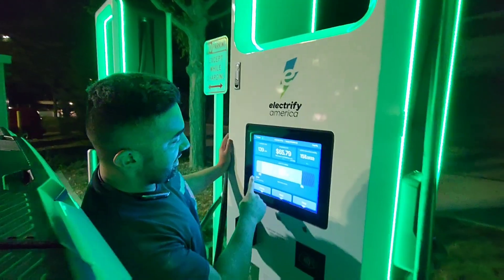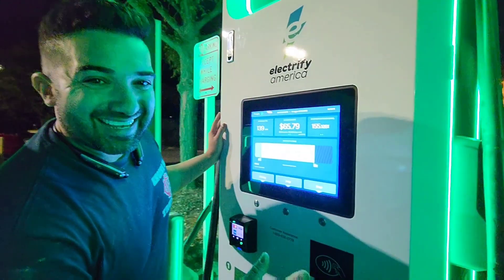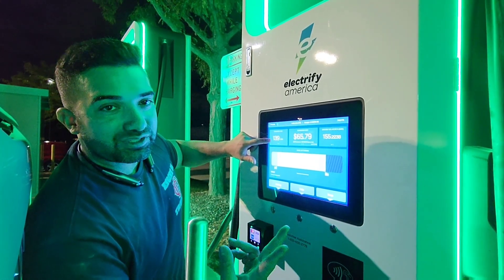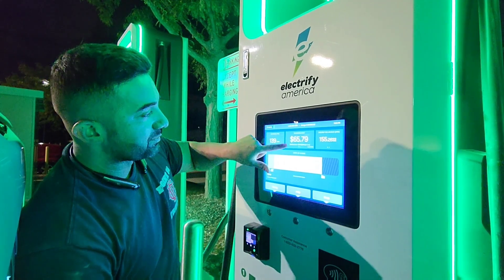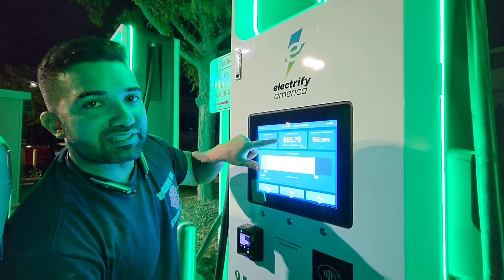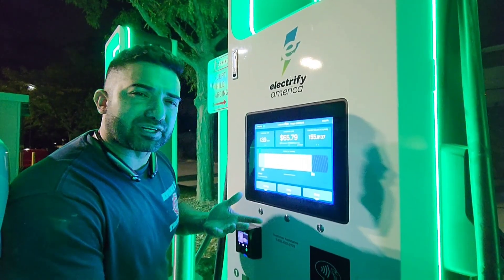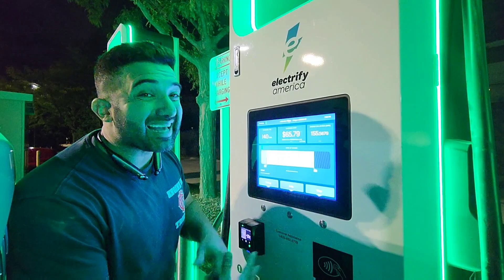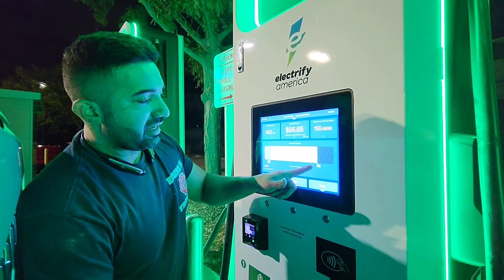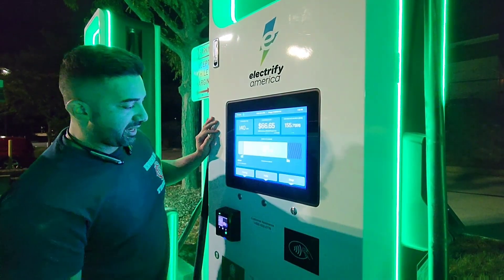Right here, you guys can see it's 81% state of charge. This is the first time I see this screen, okay — there's no hidden thing in here. 139 minutes has been the charging time. 2 hours and 19 minutes — so I was off by 1 minute. If I would have actually had to pay for this, it would have been $65.79. Energy delivered: 155 kilowatts. This is about a 212 kilowatt-hour pack battery, so it's a massive battery. I got here at 10% and I'm at 81%, so I've charged 71%.